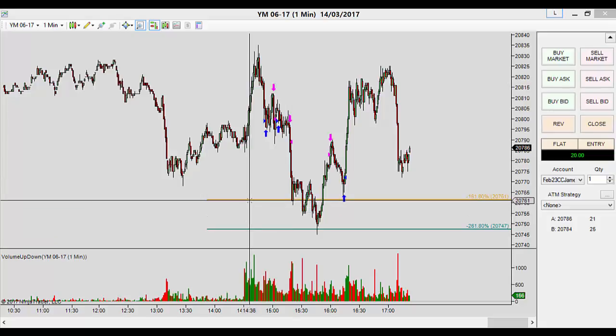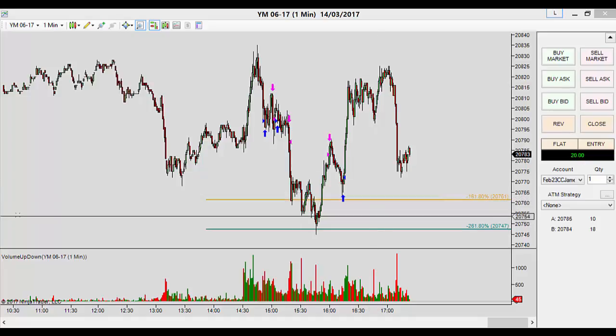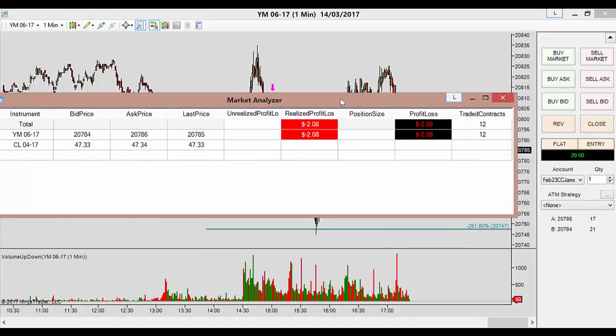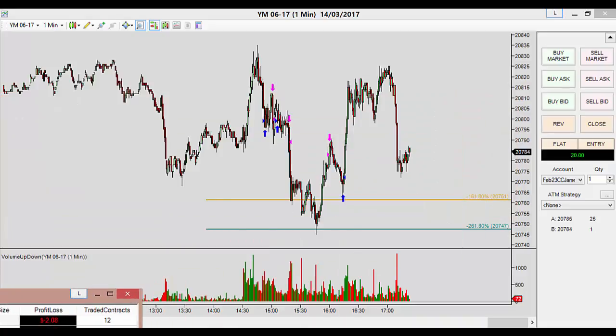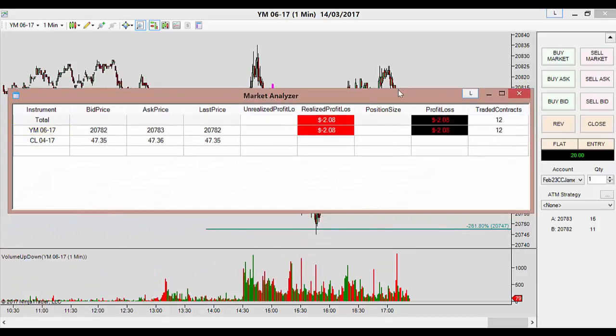Hello and welcome to a review for Tuesday the 14th of March 2017's trading. As you can see on the right here, I did scratch on the day or made a tiny bit of profit before commission. Down $2.08 after commissions on 3 trades — 3 round trips of 2 contracts each side, so 12 contracts total. Yeah, 3 trades, $2.08 down.